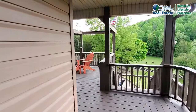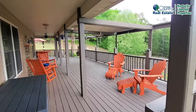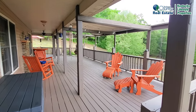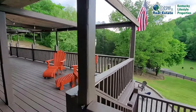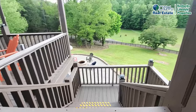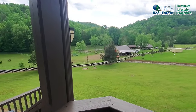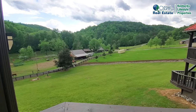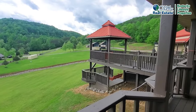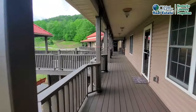This home is absolutely move-in ready. Lots of outside area to entertain. There's a greenhouse and a fire pit on the lower level. This is a dead-end road and you're close to a boat ramp. Let's go inside and take a look.